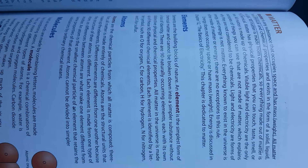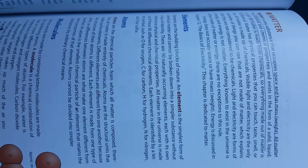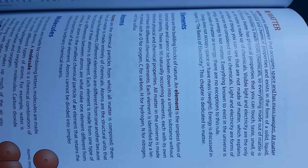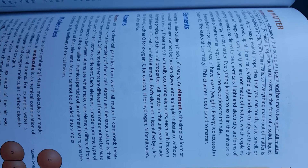Everything known to exist in the universe is either made of matter or energy. There are no exceptions to this rule. Energy does not occupy space or have mass or weight. Energy is discussed in Chapter 12, The Basics of Electricity. This chapter is dedicated to matter.